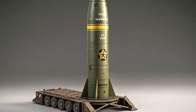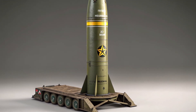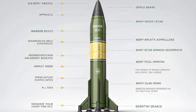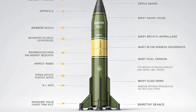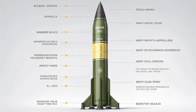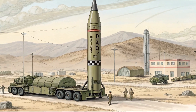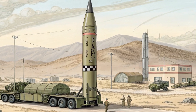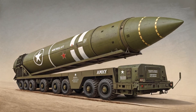Multiple variants of the Tomahawk have been developed over the years: TLAM-C carries a unitary conventional warhead; TLAM-D uses a submunition warhead with smaller explosives; TLAM-N is a now-retired nuclear version; and Tomahawk Block IV is the most modern version, featuring real-time communication and in-flight retargeting. Each variant is designed for specific missions, from destroying radar installations to taking out hardened bunkers.